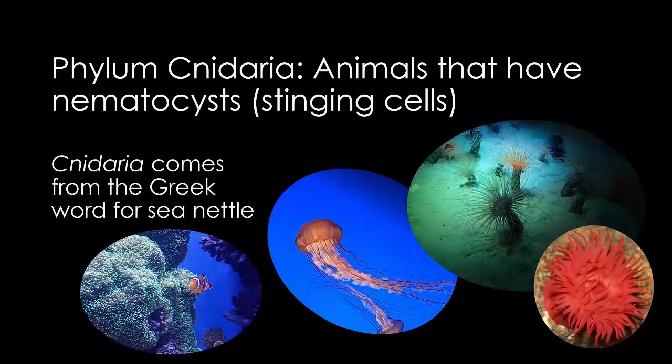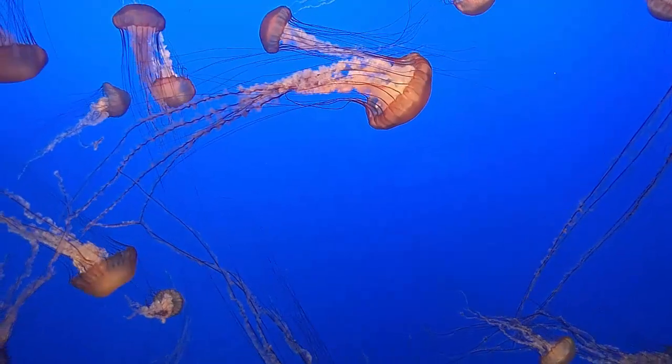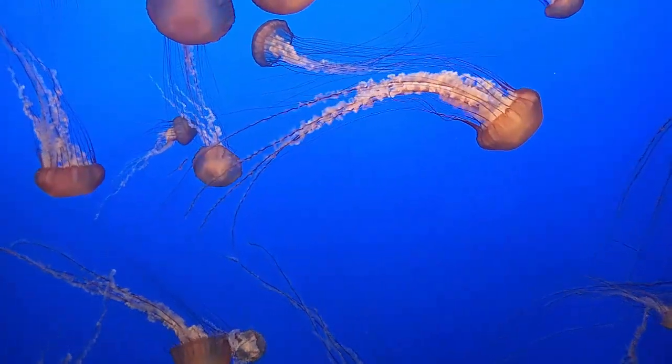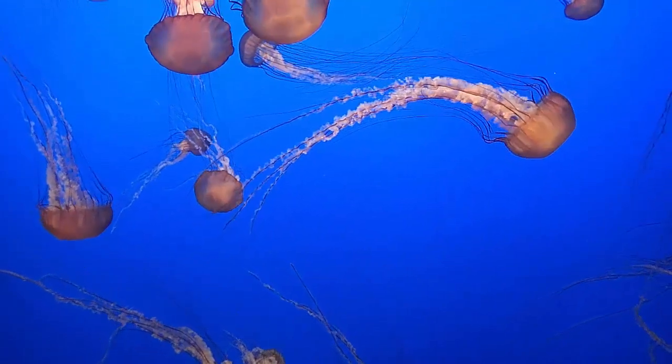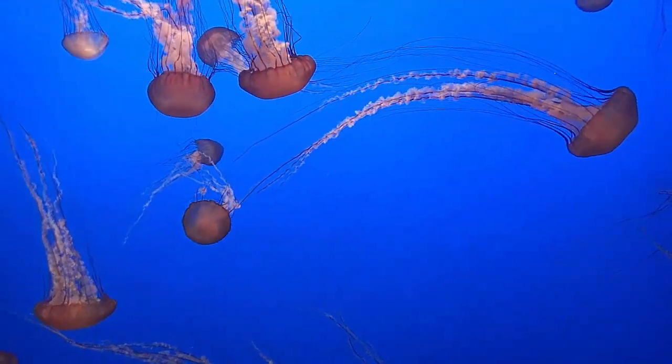The phylum Cnidaria contains jellyfish, sea anemones, and corals. These animals all have stinging cells called nematocysts. The word cnidaria comes from the Greek word for sea nettle. Jellyfish have soft bodies with very basic body systems — minimal eyes, no brain, no gills or a heart — and they tend to drift with the current.